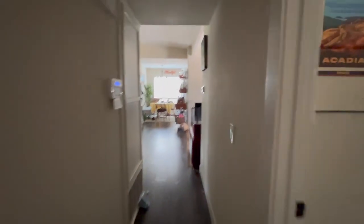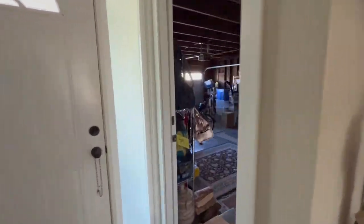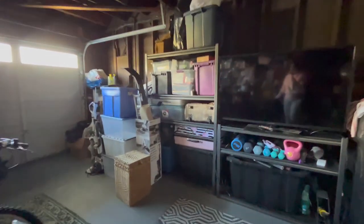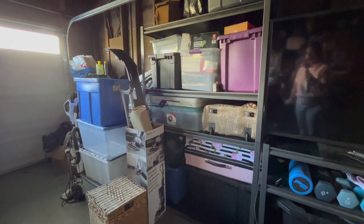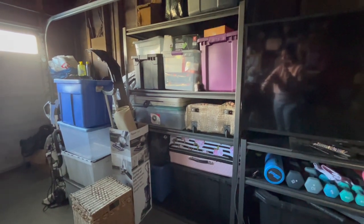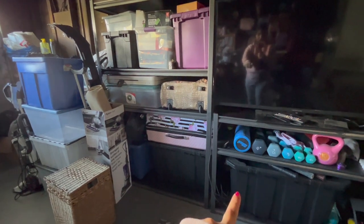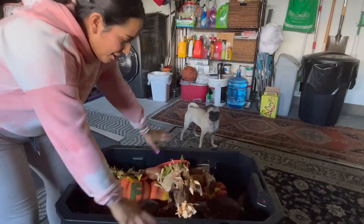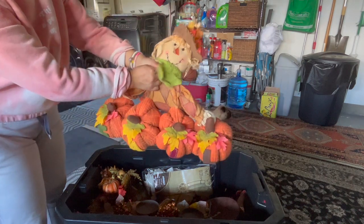Let's go pull out the fall decorations. I keep all of my fall decorations in the garage in some storage bins. I'm really excited because I've picked up some things throughout the year that I haven't had a chance to put out yet — I picked them up in winter or during spring and summer. All of the fall decorations are in one of these containers, so let me pull these things out and show you what I got.